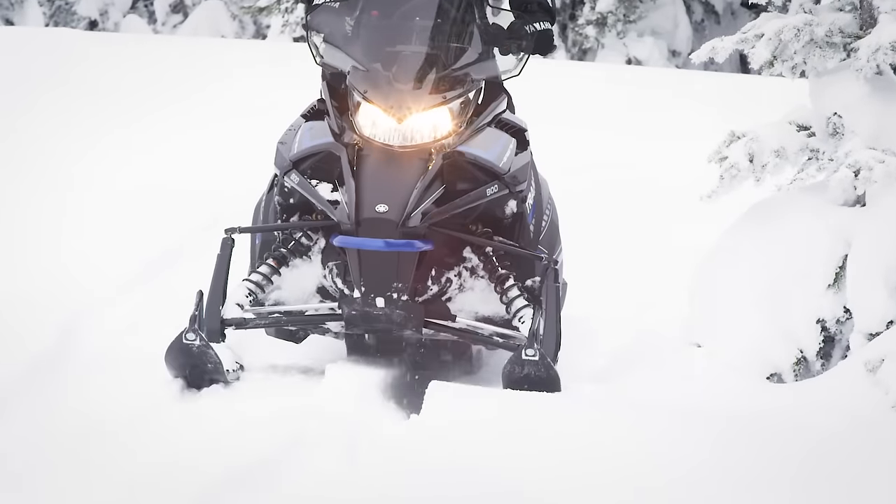Yamaha's utility lineup also returns for 2025, and honestly I would be happy to volunteer for any chore if I got to do them on one of these sleds. For those of you actually looking forward to getting some work done — and maybe a little play — here are Yamaha's three utility sleds.